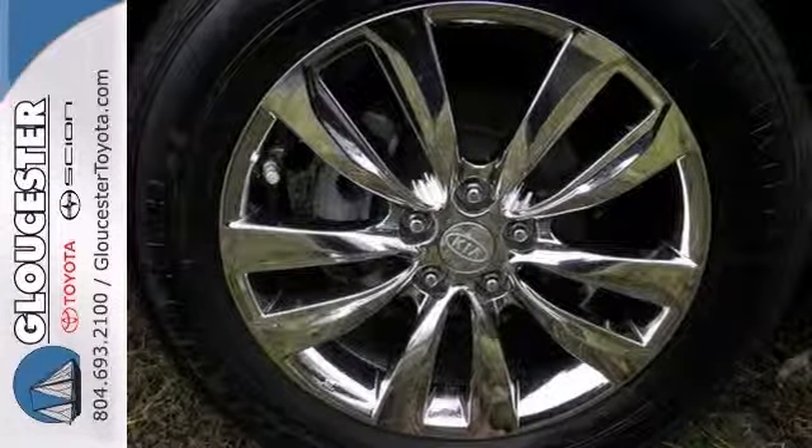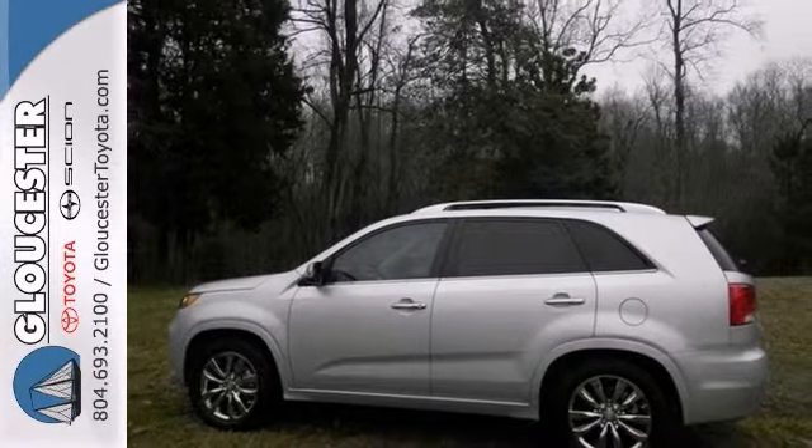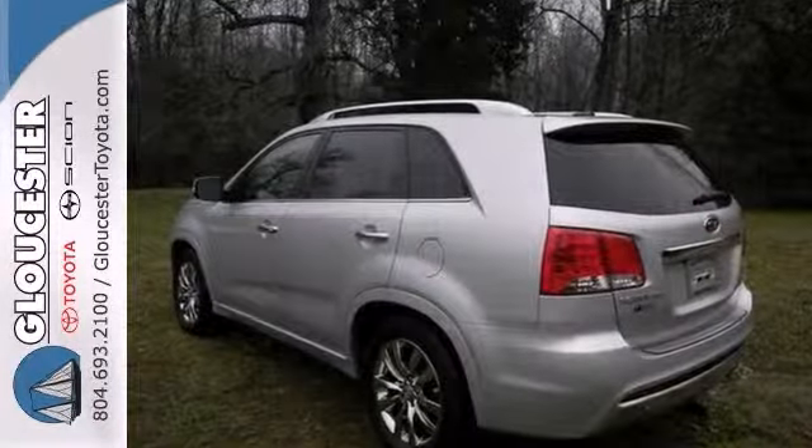It doesn't take long to see that this SUV has been very well cared for and has a lot of miles left on it. Features include a third-row seat, a panoramic sunroof, a navigation system, and a backup camera.